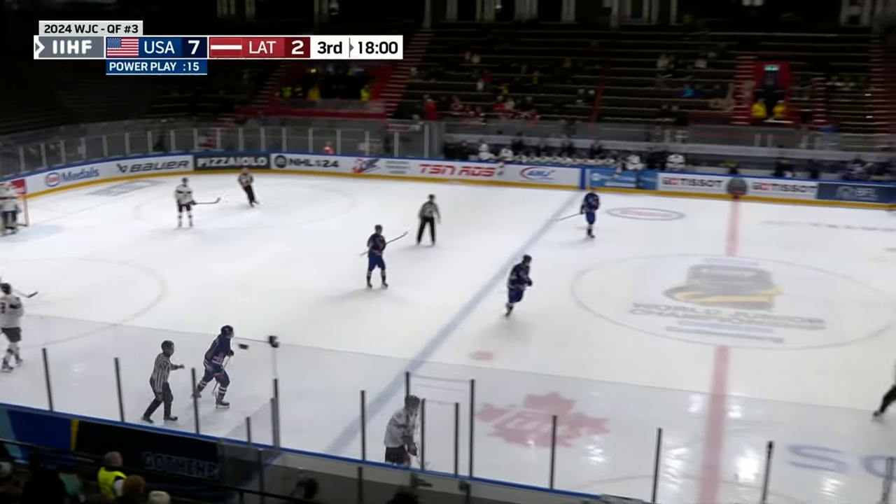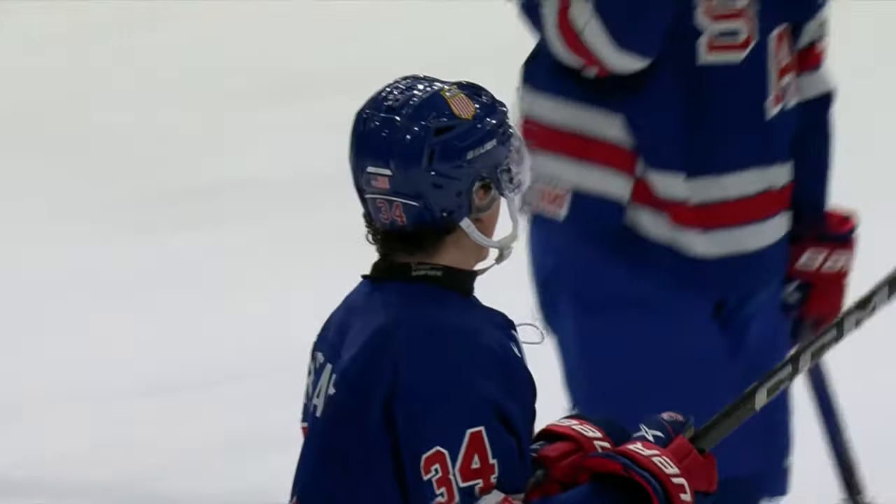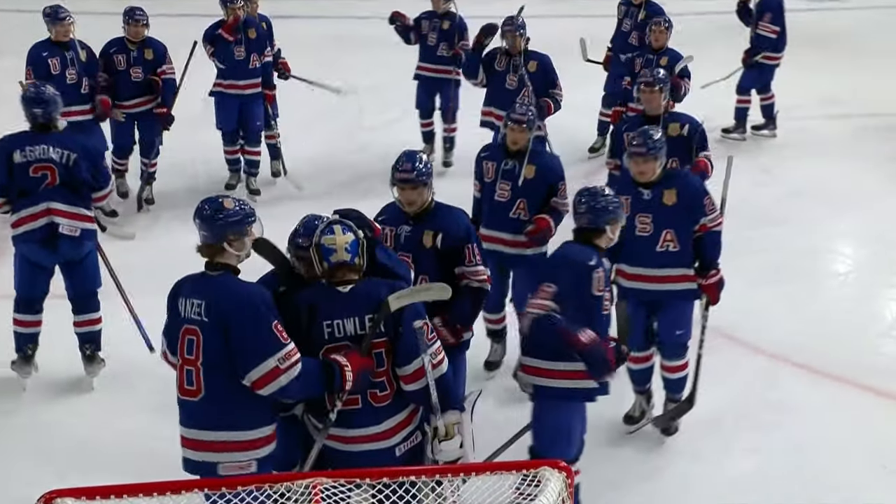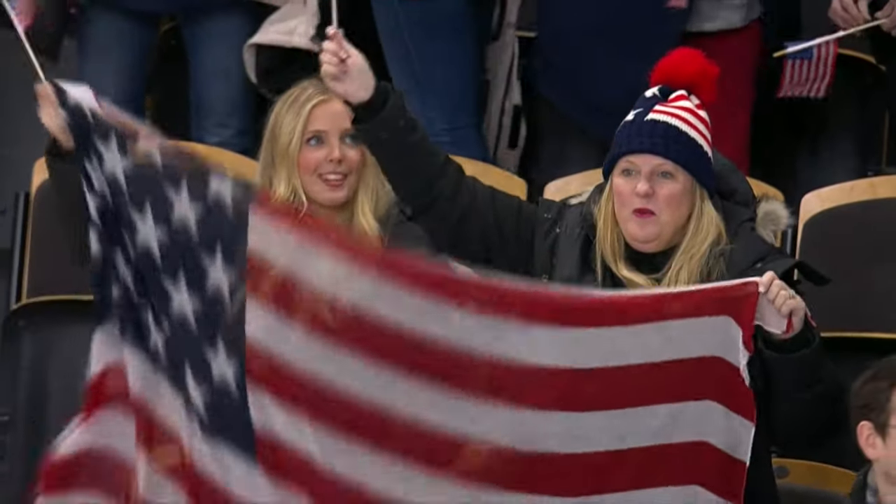The clock winds down, and that will do it! Team USA — mission accomplished! The fans, the parents, gotta be happy. You're headed to the semis!